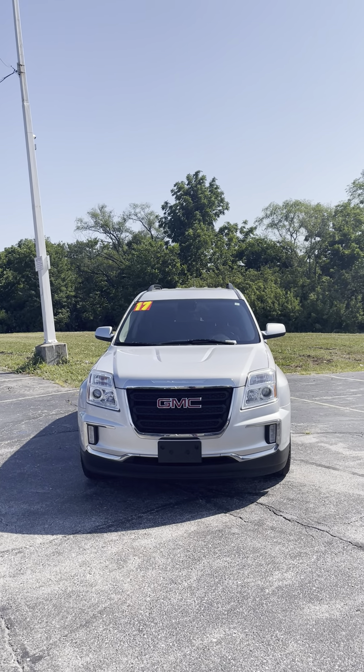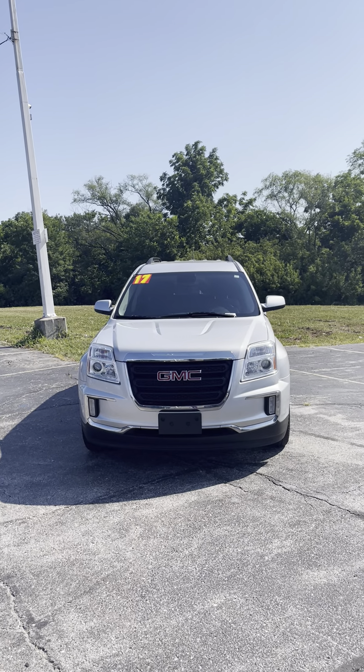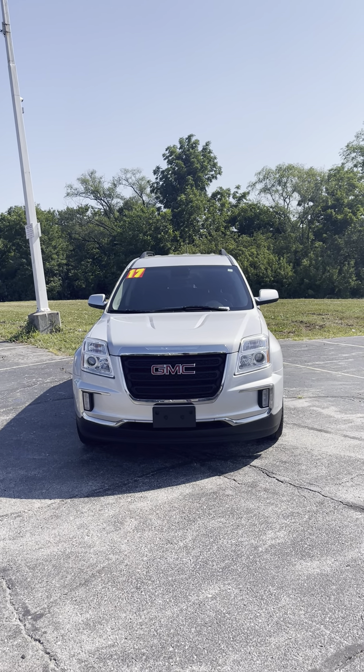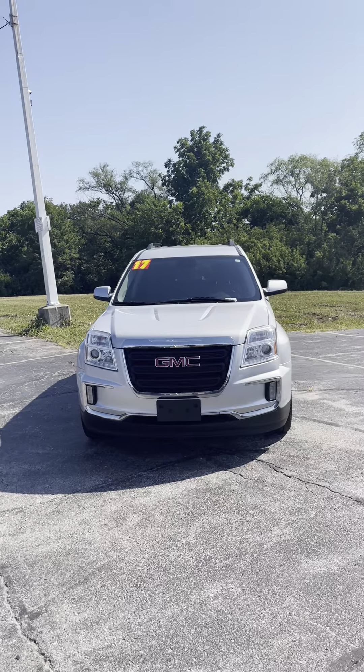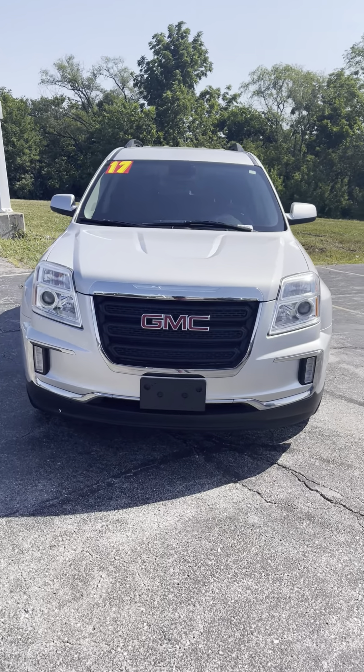Good morning, Justine. It's Jordan at Premier Pre-Owned in Kansas City, Kansas, giving you a look at this 2017 GMC Terrain that you're interested in. As you can see, it's got that nice silver exterior with a black grill and red GMC sign there.